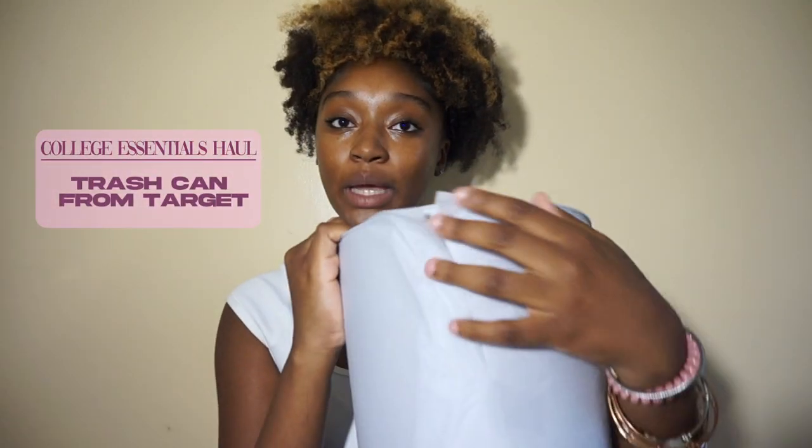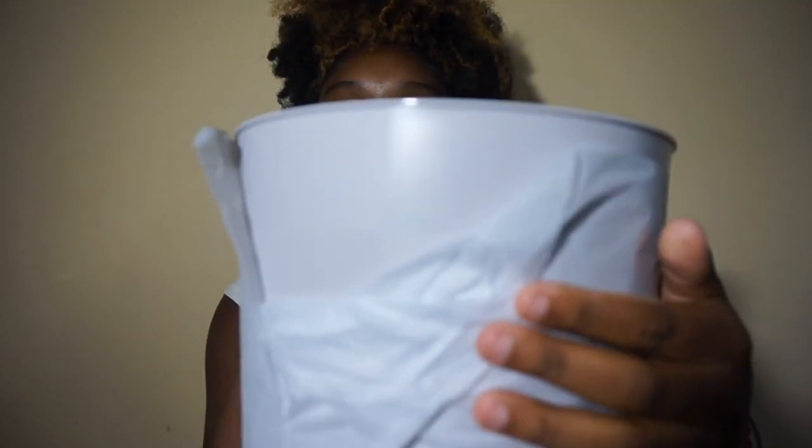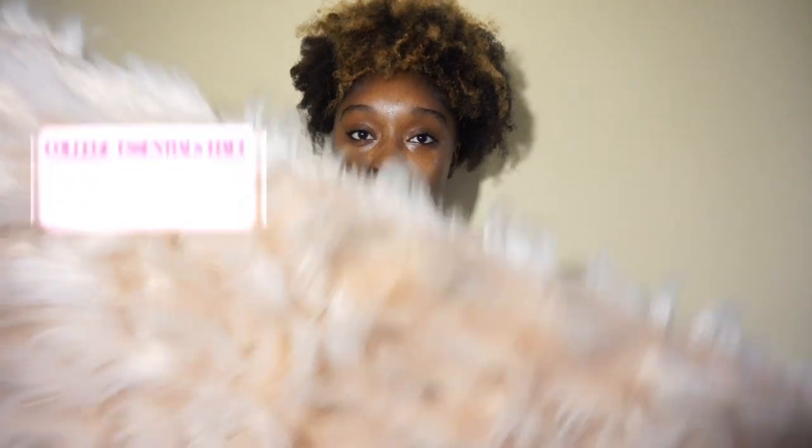Next I have this trash can — it's just a plain trash can with like little squares on it. I got it from Target, I believe I paid five or six dollars. Then I have this rug my mom found for me. I'm not sure if the dorm is carpet or hardwood, but either way I've got a little something to put my feet on when I first get on my bed. It's super soft and cute.